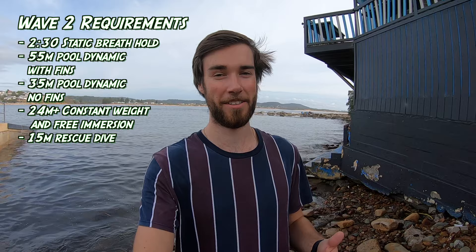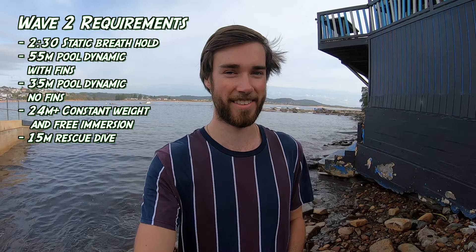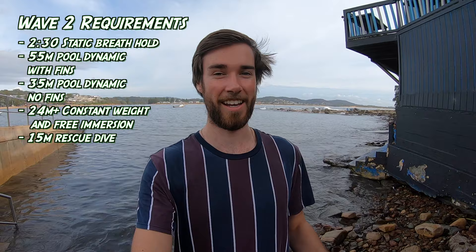Hey guys, today I'll take you through my experience doing the Molchanovs Wave 2 with Freediving Central here at the Central Coast. Yesterday we had our full day — we did theory in the morning going through equalization theory, safety, static breath hold requirements of 2 minutes 30, no fins requirements, and the bi-fins requirements in the pool which was 55 meters. Today we're down at Terrigal going for our boat dives and we've got to get 24 meters.